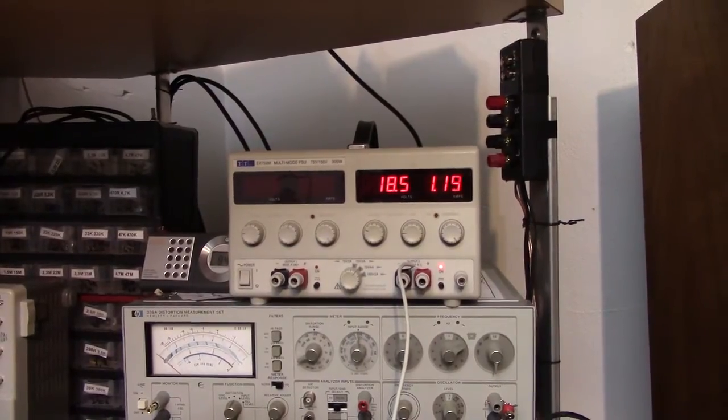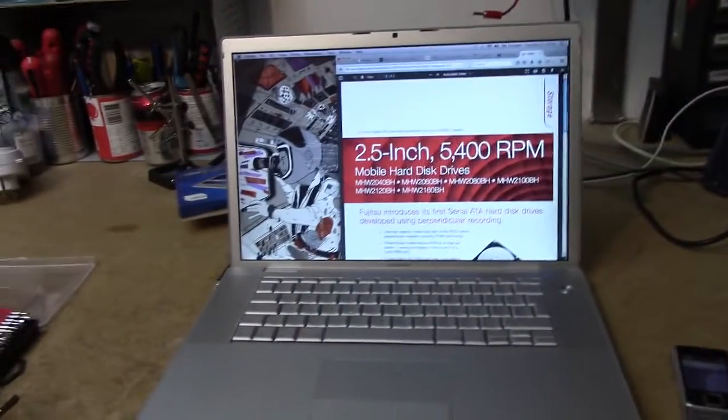That's the power consumption we've got to beat — about 1.1 amps at idle. Let's put the new stuff in it and see what happens.